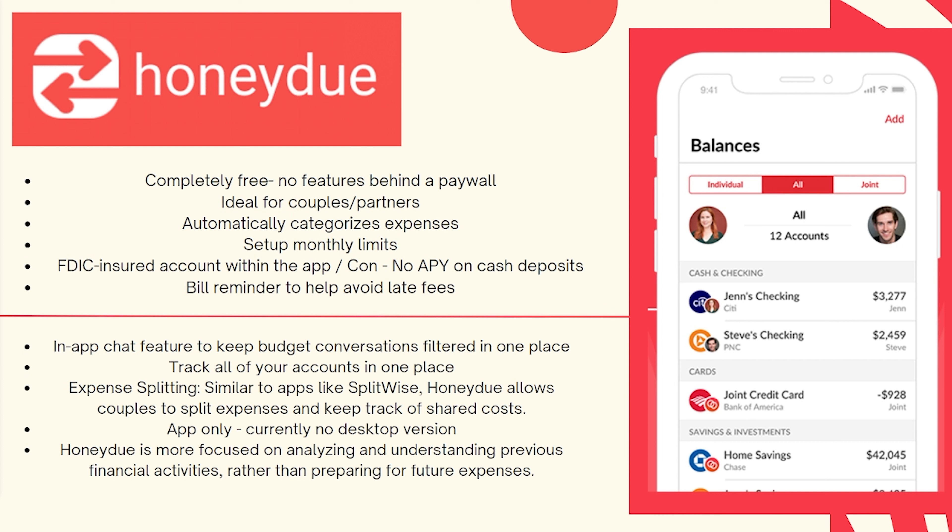There's also expense splitting, similar to apps like Splitwise. Honeydew allows couples to split expenses and keep track of shared costs, which makes things a little bit easier if you have things in individual bank accounts connected into certain joint accounts.